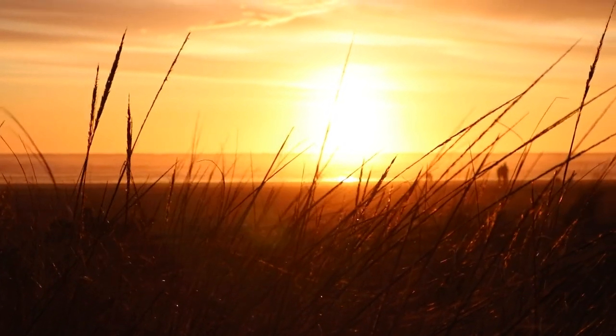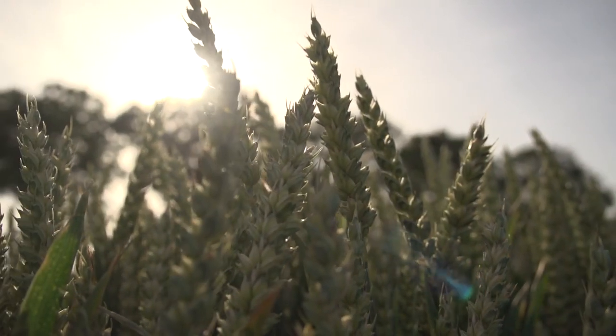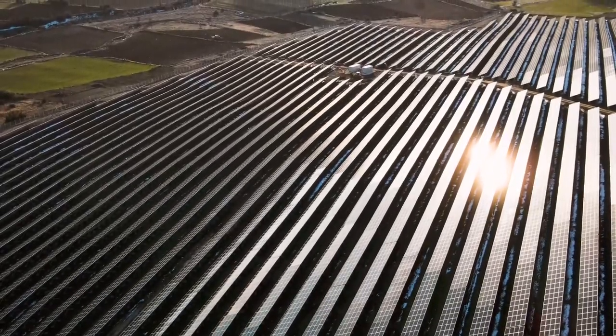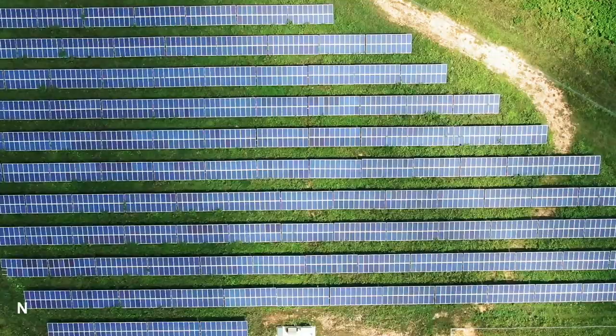The heat and light produced by the sun are essential for life on Earth, as they provide the energy necessary for plants to grow and for animals to survive. The sun is also the primary source of energy for most of the world's electricity, as it can be harnessed through the use of solar panels and other renewable energy technologies.